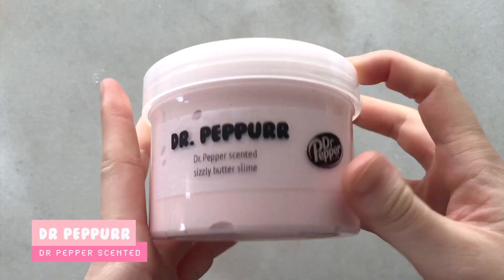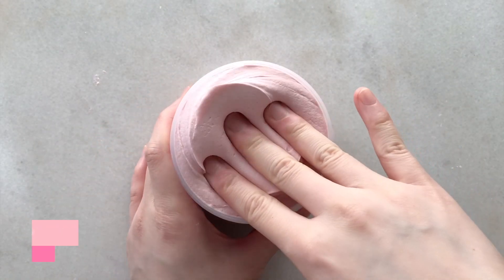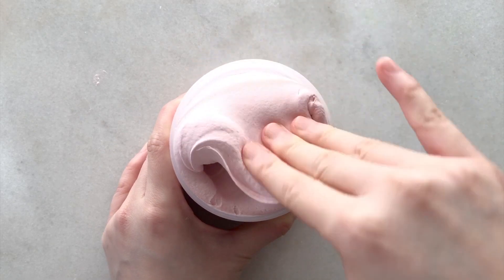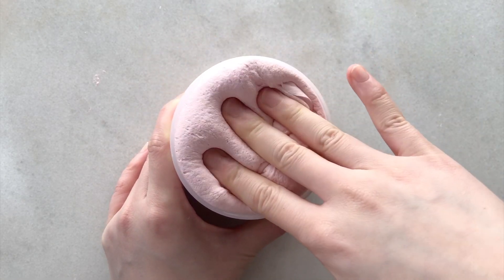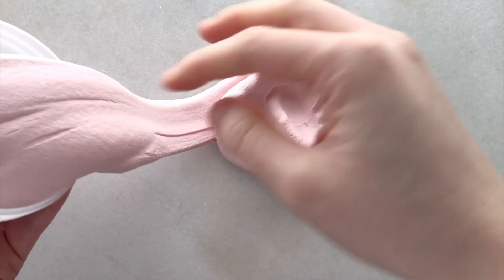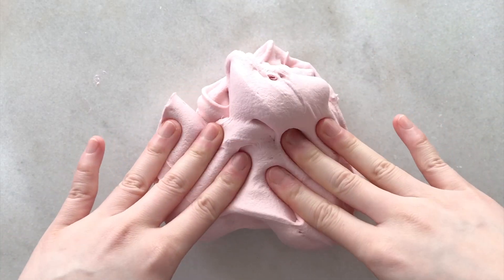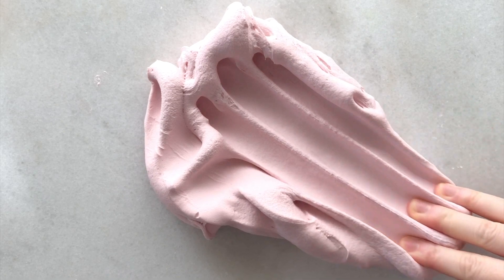Next up we have my best selling butter slime. This one is Dr. Pepper. It is a dusty pink sizzly butter slime that is scented exactly like Dr. Pepper. This is a soft, creamy, thick and dense butter slime. It's actually pretty clay heavy. It's very spreadable, and once it's inflated, it makes amazing sizzles.